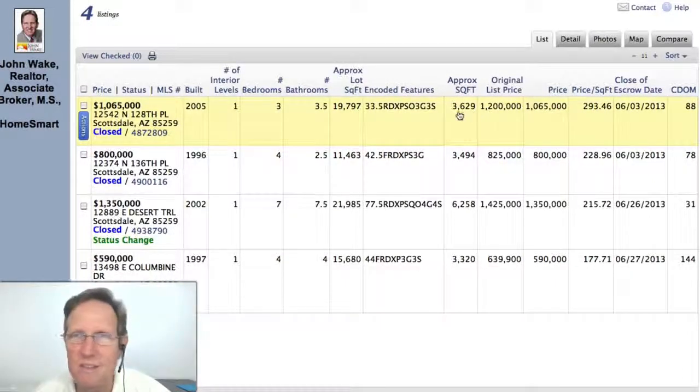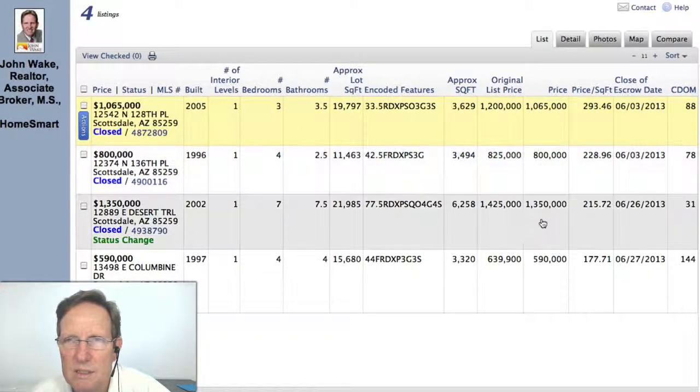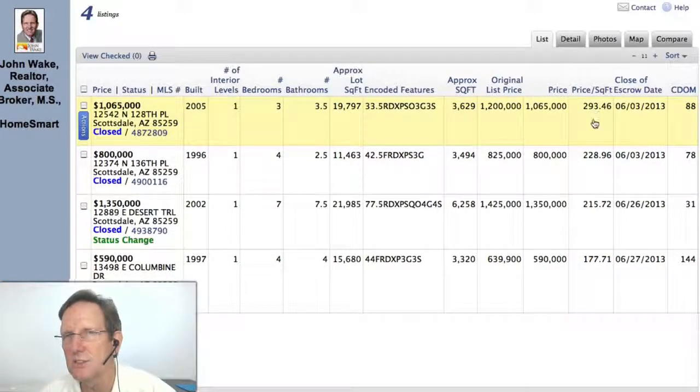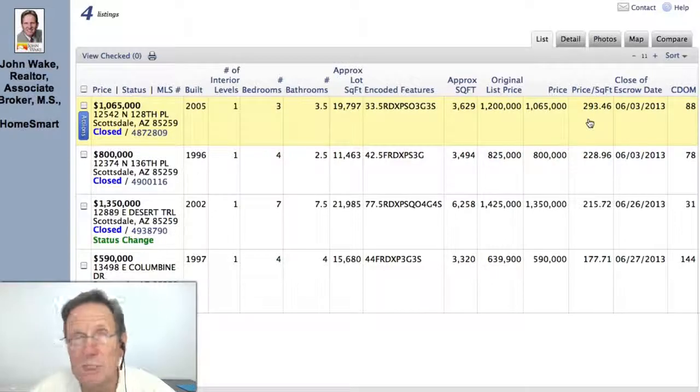We can see here on this list the sizes: 3,000 square feet, 3,000 square feet, 6,003. And prices — the sold price — you can see here is the sold price, and there's the original list price. Sold $800,000, $1.35 million — came down $100,000 from the original list price. $40,000–$50,000 below the original list price on that one. And here's the cost per square foot. Let's start with the most expensive one on a square foot basis.